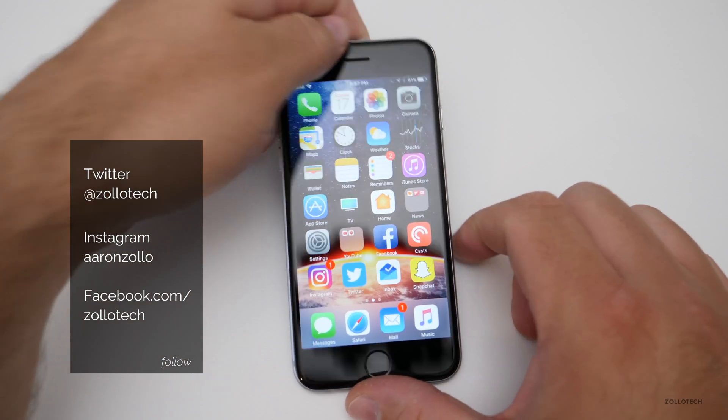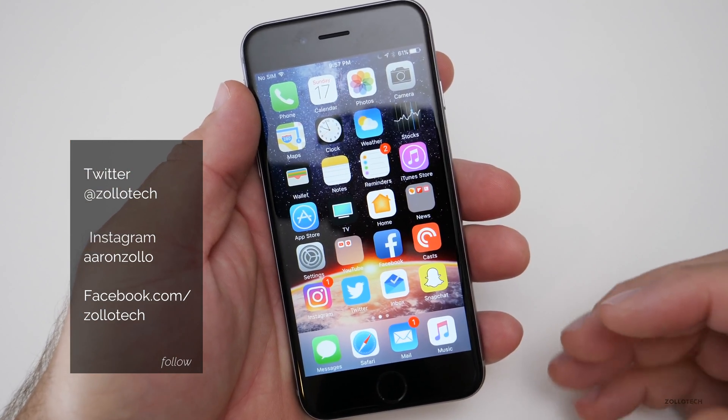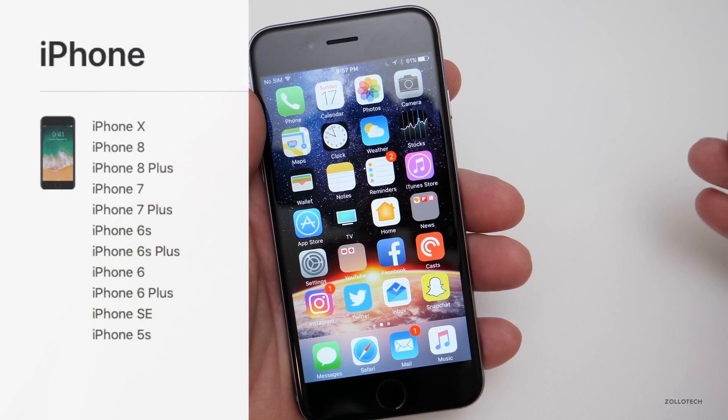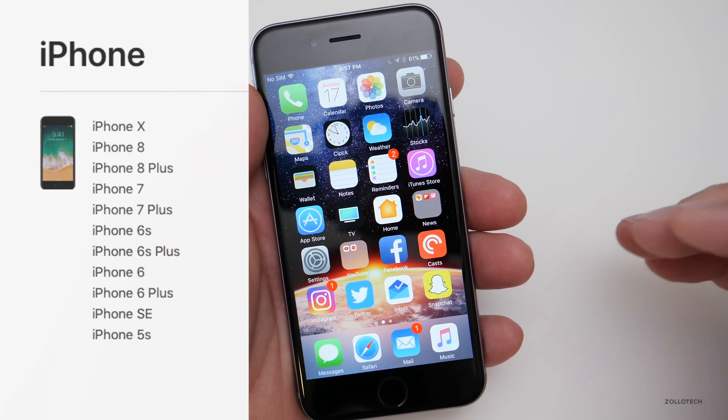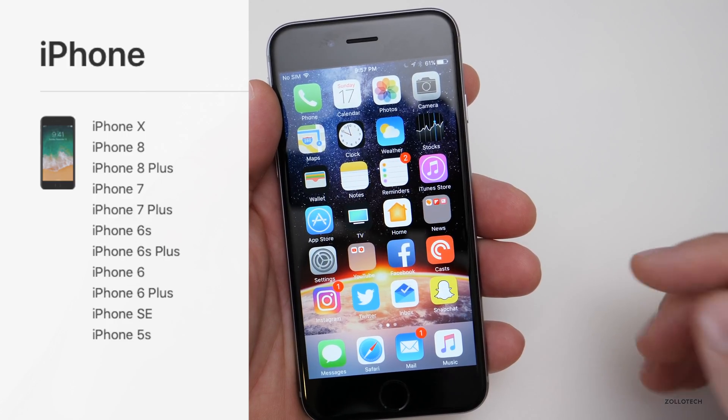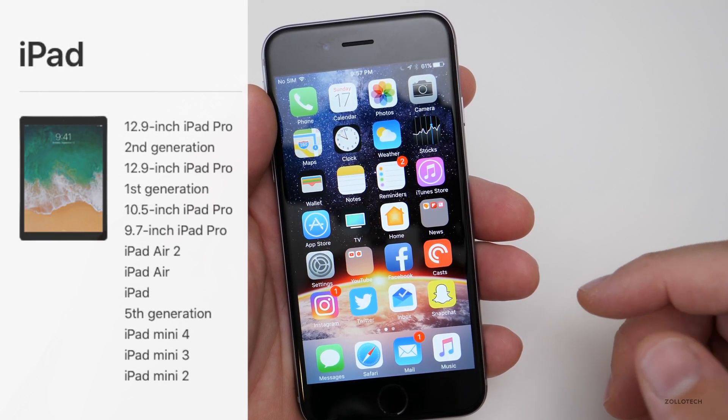The first thing you need to know are the different models that are supported. On the iPhone side, that means iPhone 5S and newer — so iPhone 5S, SE, and then newer than that. The 5C and the 5 are not supported, and anything older than that is also not supported.